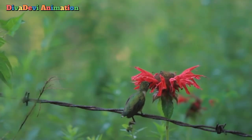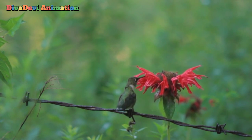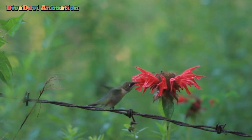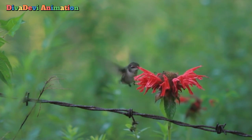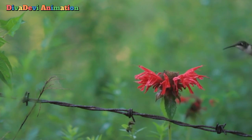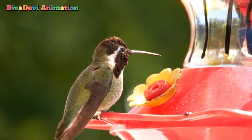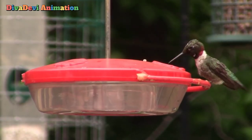Hummingbirds feed mainly on nectar, a sweet liquid made by flowers. The bird hovers in front of the flower and reaches inside with its long, curved bill. Hummingbirds drink nectar at the rate of about 3 to 13 licks per second. Grains of pollen often stick to hummingbirds while they are feeding. They carry the pollen from flower to flower, which helps the plant to reproduce.